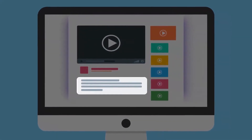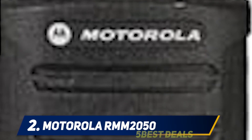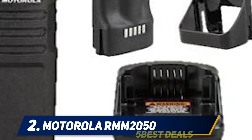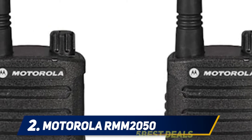Coming in at number two, the Motorola RMM 2050. The Motorola RMM 2050 is, to date, Motorola's only multi-use radio service two-way radio, but it can hold up in the workplace. Made for a variety of workplaces, this two-way radio can last up to five years, thanks to its military-standard build. In addition to protection from the elements, it also has an antimicrobial coating that prevents mold and germs, further prolonging its lifespan.